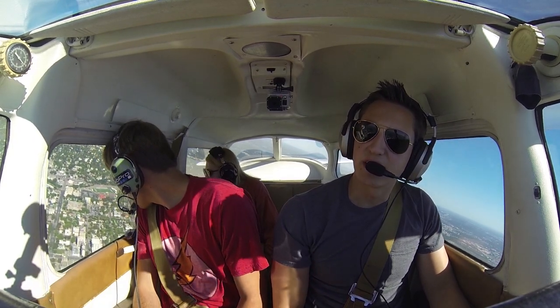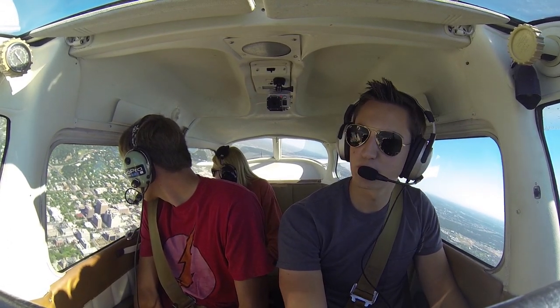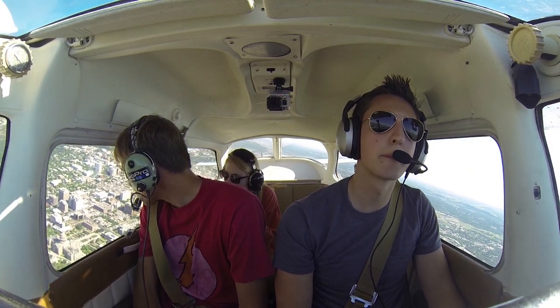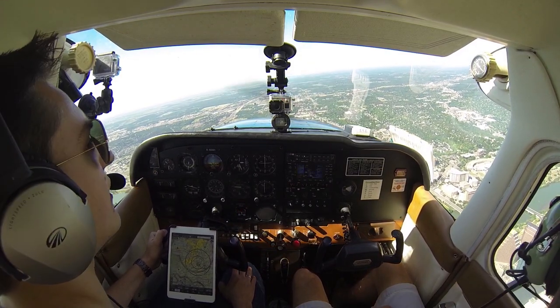Austin Approach, Skyhawk 80991 — we'd actually like to go out towards Lake Travis after we make this loop around the city if that's alright. Skyhawk 80991, that's approved as requested. There is traffic at 12 o'clock and four miles, southbound Skyhawk, 2,000 climbing 2,500. Okay, looking for the traffic, negative contact right now, 80991.